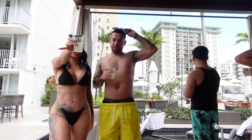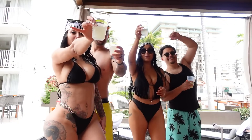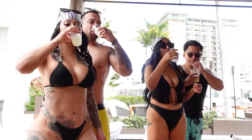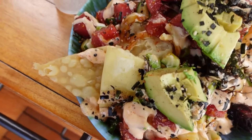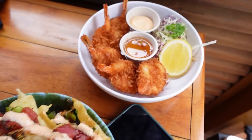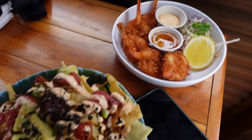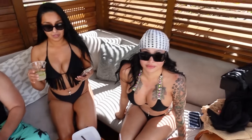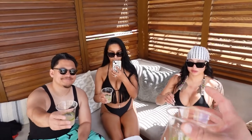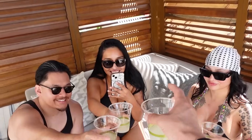We got our food - some poke nachos and coconut shrimp! Excited to snack. And we're on shot number five - that's a lot! Salute, guys.